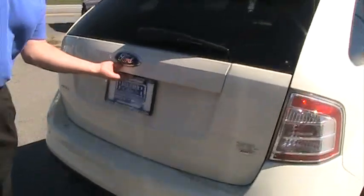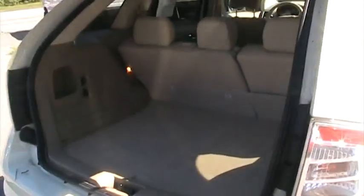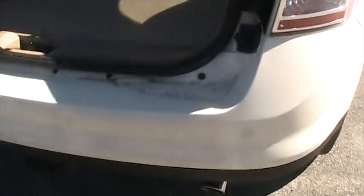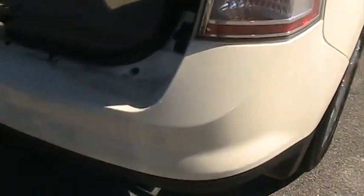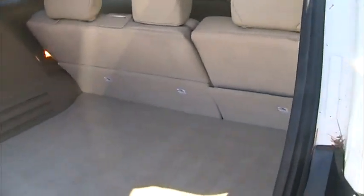Now coming around the back, a couple of things you notice. One, the backup sensors — starts from six feet out, beeps and lets you know where you're hopefully not going to hit. On this one you also have a hitch in the back.